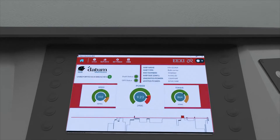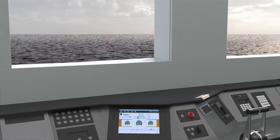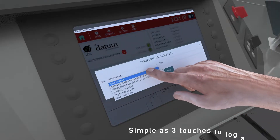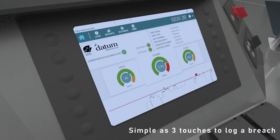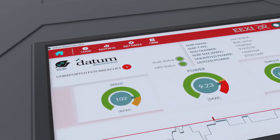Datum's EEXI Shaft Power Acquisition Module logs the exact time and reason for the power exceedance, and continuously monitors, records, and displays the instantaneous power being developed at the propulsion shaft.